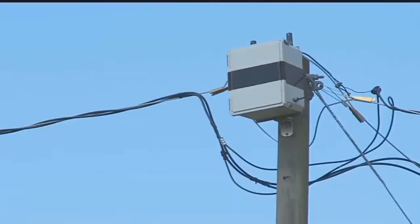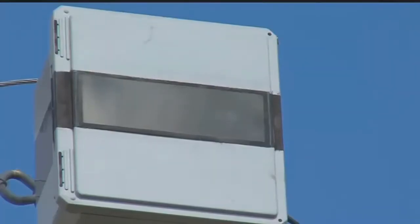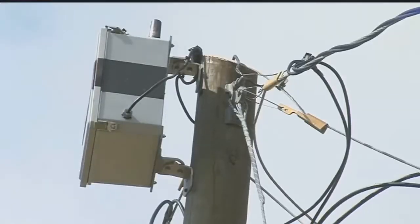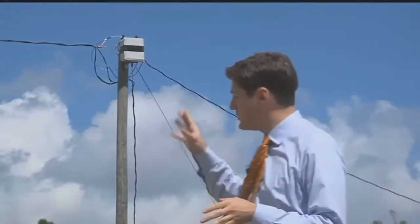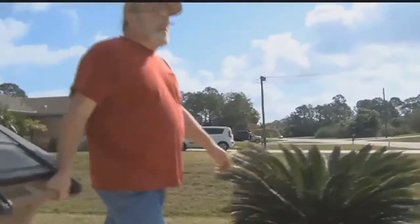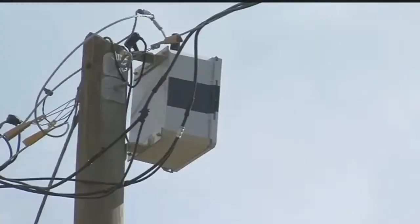But NBC2 was able to find another so-called electric box installed in a Lehigh Acres neighborhood, identical to the one with a camera inside. The Lee County Sheriff's Office refused to answer if the cameras were theirs. In an email, a spokesperson wrote: we are not at liberty to discuss any special investigative techniques or tactics that we employ. While the sheriff's office would not talk to us about the cameras, the people in this community had no problem sharing their opinions, and they were all across the board. Mixed emotions, really. Carol and Mike Frisbee live next door to the electric box. The shape and everything made him think it was a camera.